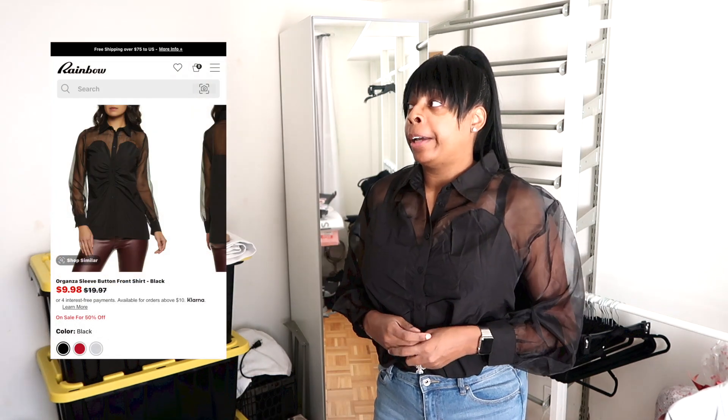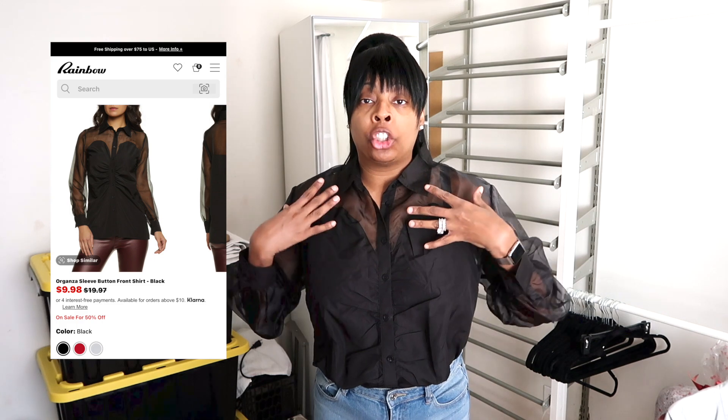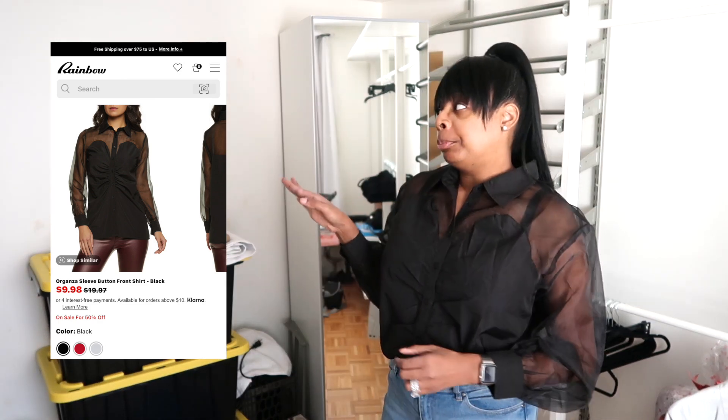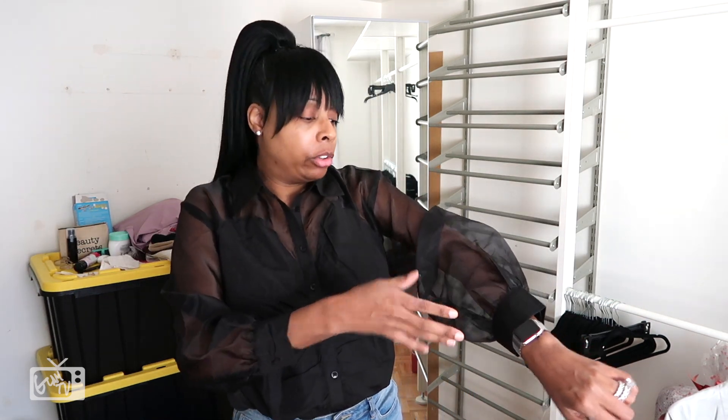Once I put everything in storage, I saw it as the perfect opportunity to get some new items. First, this shirt I'm wearing — when I saw it on the website I started to order it, and I'm glad I didn't. It runs extremely small — I had to size up two sizes, not one but two. This is actually a 1X. It's an organza type material, see-through, and I love the feel of it. If you consider getting this, don't be shy to size up.